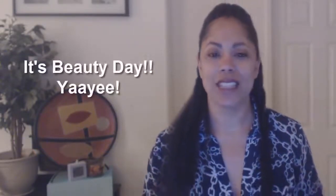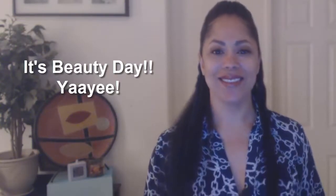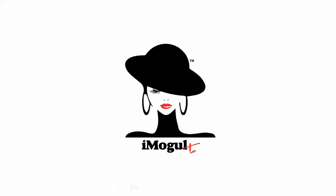Hello, it is Beauty Day with iMogul TV's Business Beauty and Branding. Welcome back, this is April Ray with the Introvert Mogul Studios. Thank you so much for joining me.